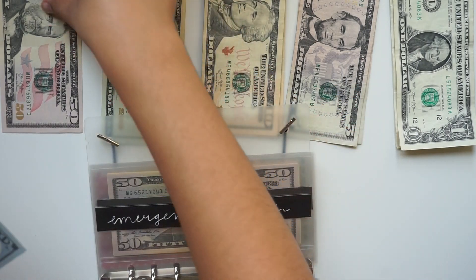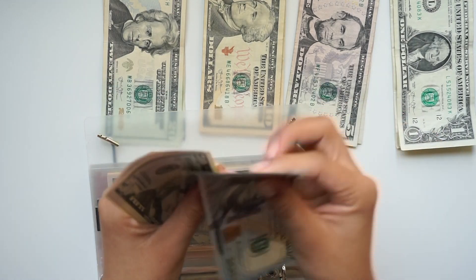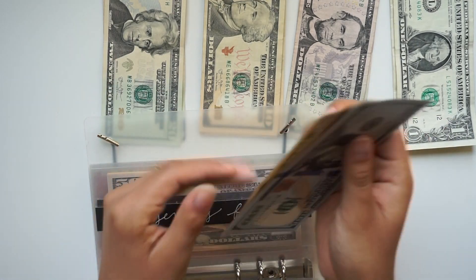My cash emergency fund — we're going to be adding $50, so we have $100, $200, $50, $300, $350.